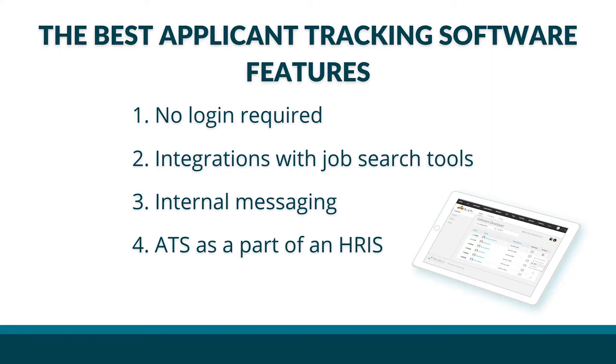Fourth, an ATS as part of a HRIS. An all-in-one system means new hires and administrators don't have to use multiple sites with multiple logins to manage hiring, onboarding, benefits enrollment, and everything that comes with it. And one simple system also means a one-stop shop for support.